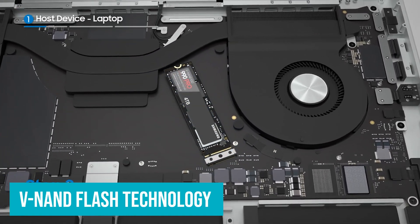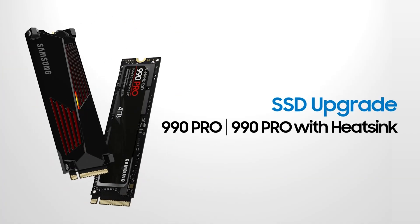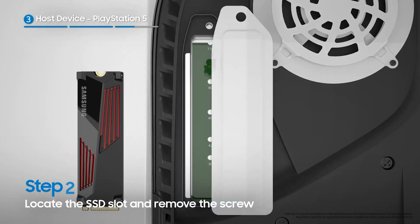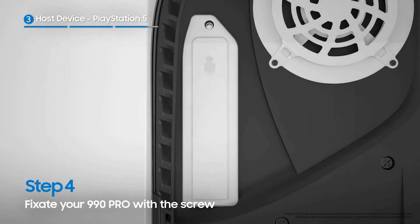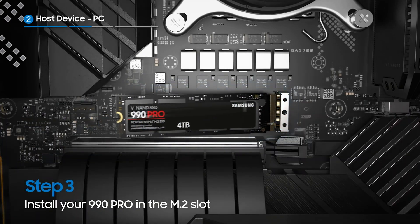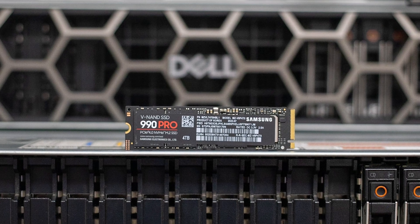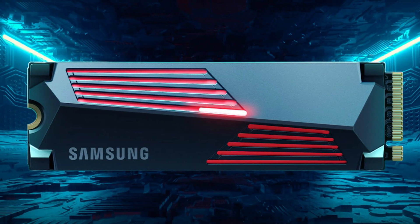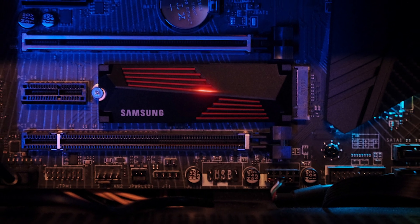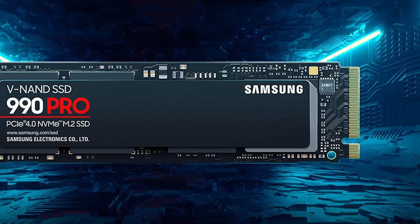Thanks to V-NAND flash technology, this drive offers long-lasting durability and optimal performance even under heavy usage. The Samsung 990 Pro features a 55% improvement in random performance compared to its predecessor, the 980 Pro, translating into quicker access times and faster responsiveness. With up to 4TB of storage, AES 256-bit encryption keeps your data secure, while the power-efficient design provides up to 50% better performance per watt compared to the 980 Pro, taking your system to the next level.